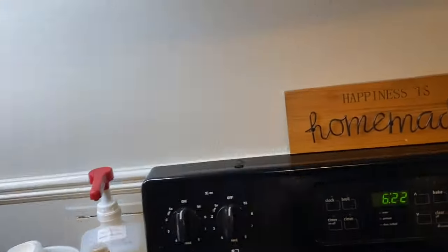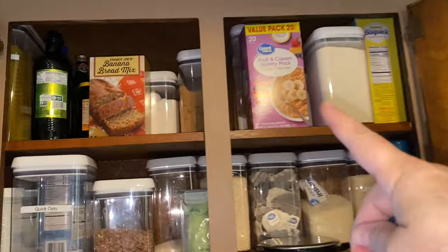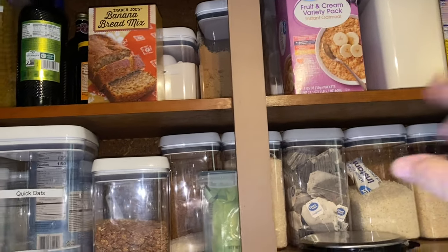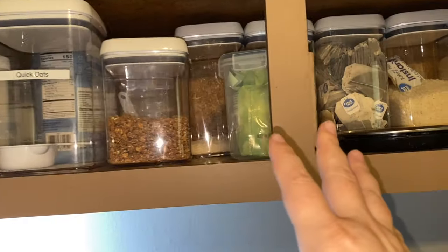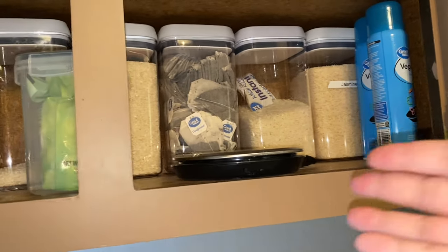Up here above the stove is where I have the dry goods. I have some instant oatmeal, flour, sugar, brown sugar, banana bread mix, all of my oils, quick oats, all the rices, tea, cooking spray — nothing too exciting.